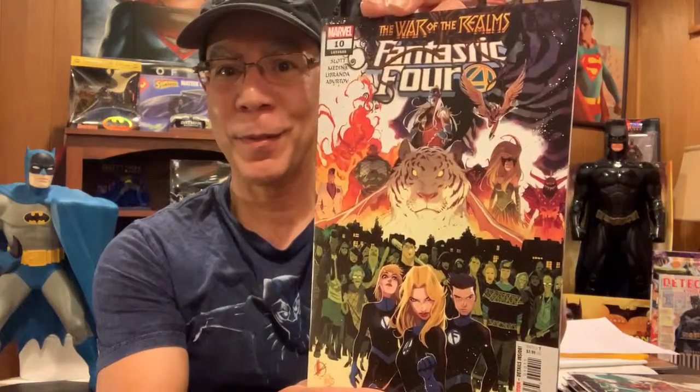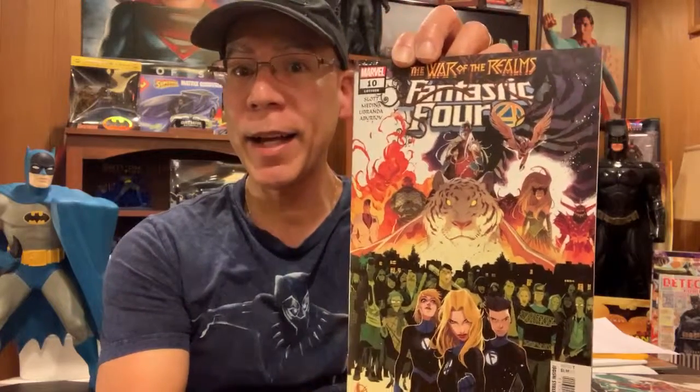Fantastic Four number 10, the War of the Realms — there's a tie-in with that. I'm not collecting the War of the Realms series. I heard it's pretty good so far, I just stayed away from it this time around.